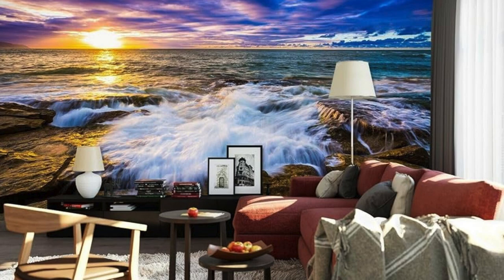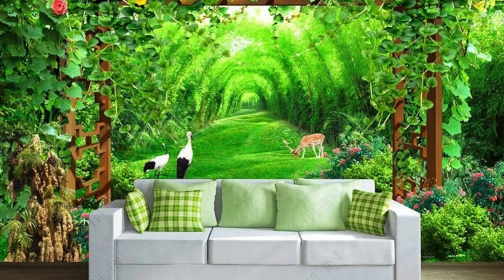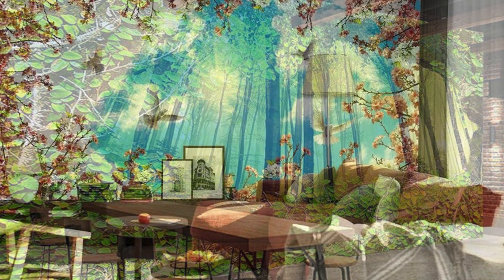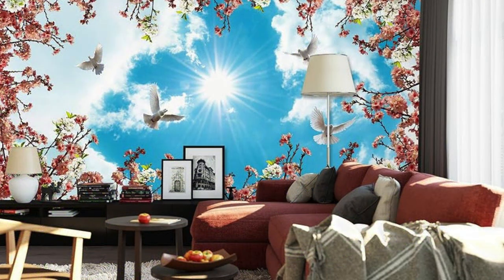Your space becomes an ever-evolving gallery, adapting to your moods, passions, and evolving tastes. Embrace the fusion of artistry and functionality, and let your walls tell a story that is uniquely, undeniably yours. Elevate your surroundings to a new level of personal resonance with our custom wallpapers, where the only limit is your imagination.